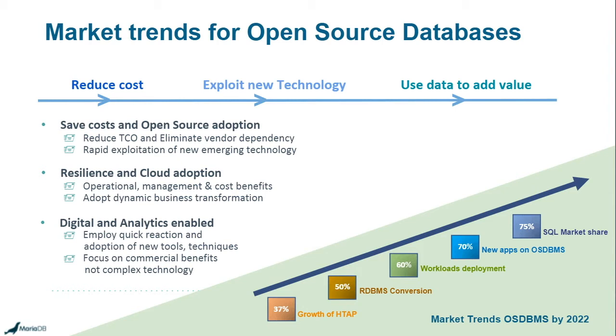With a hybrid solution like we have, it's all in one place — a single platform. You use the storage engines at the backend to decide what data is processed and how, and you're using standard SQL. About 30% of the market is moving towards that hybrid model to simplify what they do. 50% of organizations will have converted their RDBMSs to open source, 60% of workloads will be deployed on open source, and 70% of all new applications will automatically go to an open source database. And 75% of organizations will still be using SQL — and that's what we offer with MariaDB.